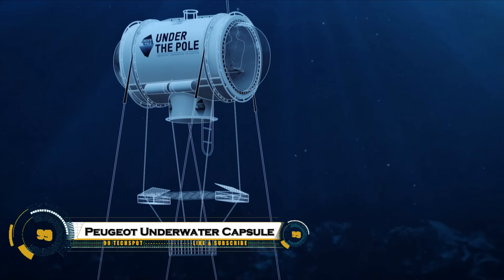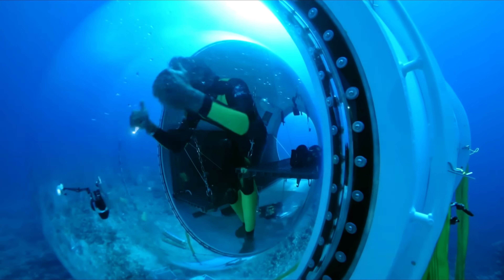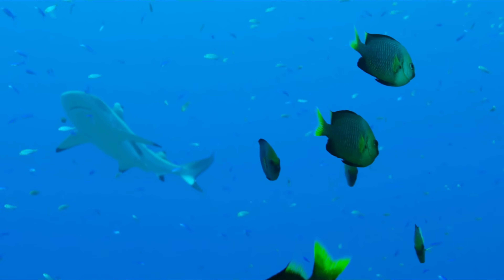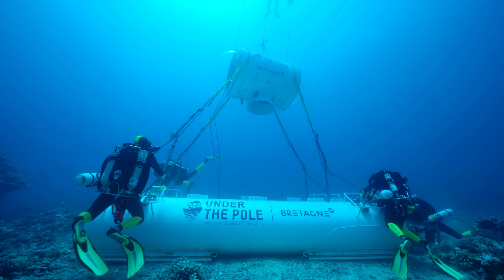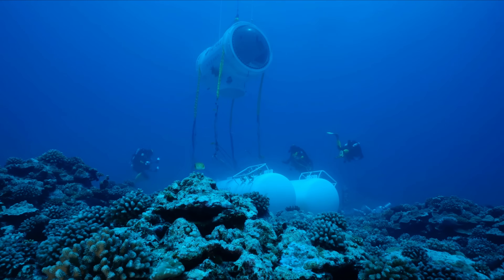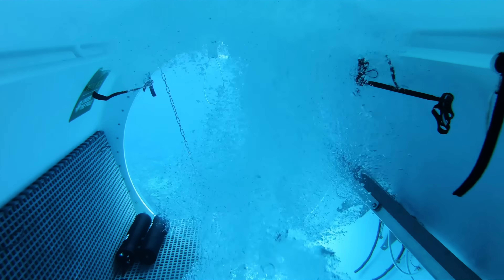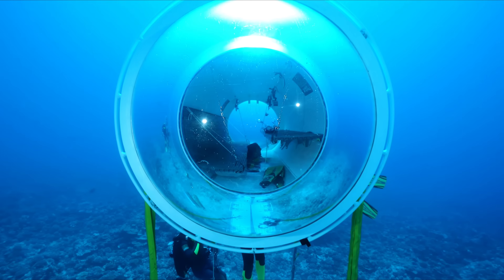Peugeot is now venturing beneath the waves with its groundbreaking underwater observation capsule. Designed to blend futuristic aesthetics with marine exploration, this capsule allows users to experience the ocean like never before. With its sleek design, panoramic glass dome, and advanced life support systems, it offers a safe and immersive view of underwater life. Peugeot aims to redefine ocean tourism and research with this innovation, combining sustainability, technology, and luxury into one extraordinary marine vehicle that brings the mysteries of the deep closer to humanity.